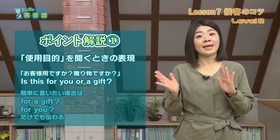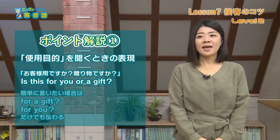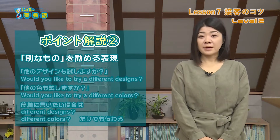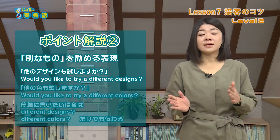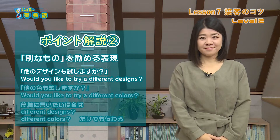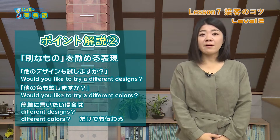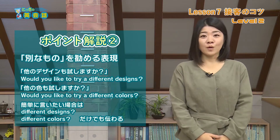使用目的を聞くときの表現です。Is it for you or a gift? お客様用ですか？贈り物ですか？ 簡単に言いたい場合は、For a gift, For you だけでも伝わります。別なものをおすすめする表現です。Would you like to try a different design? 他のデザインも試しますか？ Would you like to try a different color? 他の色も試しますか？ 簡単に言いたい場合は、Different designs, Different colors だけでも伝わります。